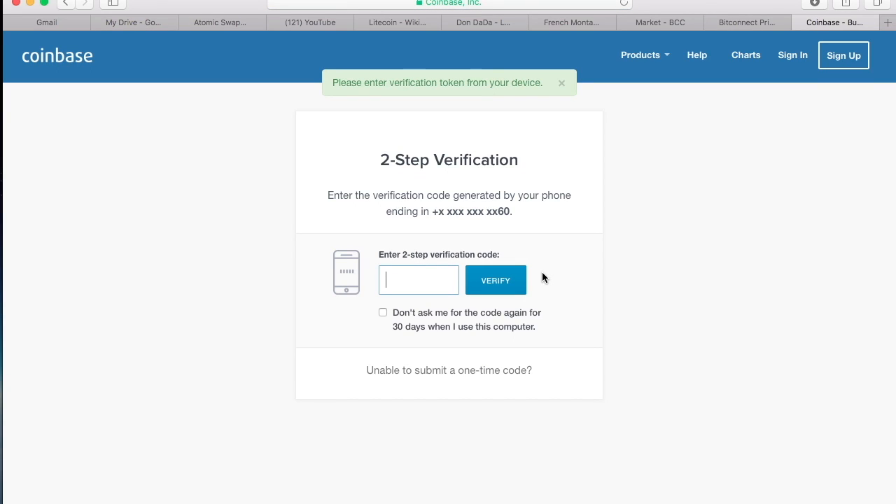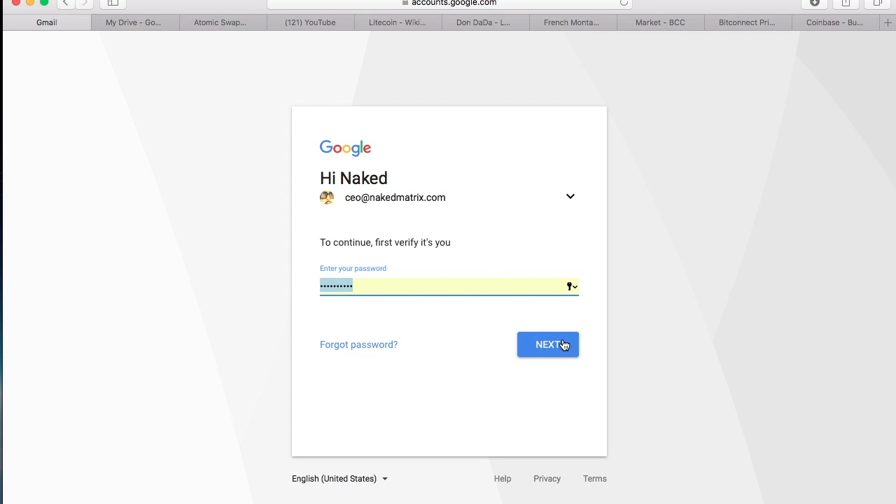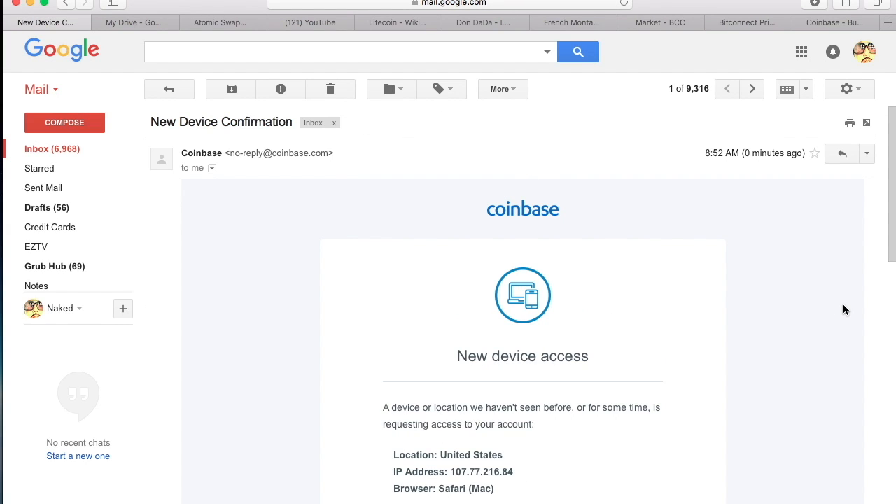If you don't know how to use Coinbase, check out my tutorials and other tutorials online about Coinbase and how to purchase Bitcoin for the very first time. I have a playlist that shows you how to use Coinbase and purchase Ethereum, Bitcoin, or Litecoin for the first time. Now they're going to send an email — it's for our own security, consider it the online crypto version of TSA.